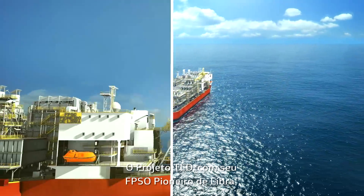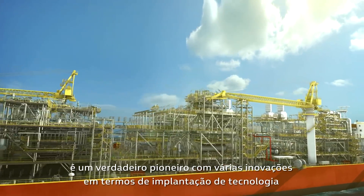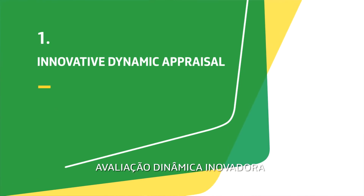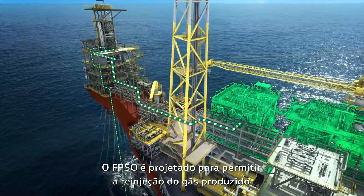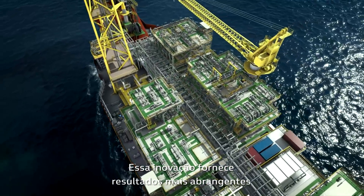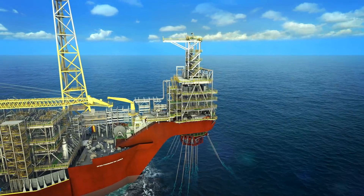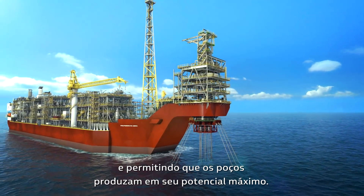The EWT project with its Pionero de Libra FPSO is a true pioneer with several firsts in terms of technology development. The FPSO is designed to allow full re-injection of all produced gas — a world first. This innovation provides more comprehensive results for the consortium and significantly reduces environmental impacts by enabling a reduction of CO2 emissions, practically eliminating continuous gas flaring, and allowing the wells to produce at their maximum potential.